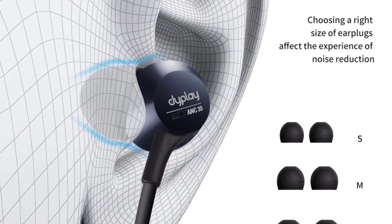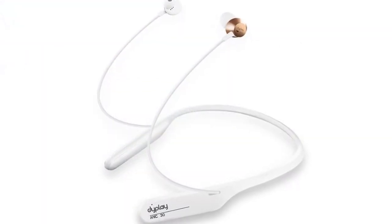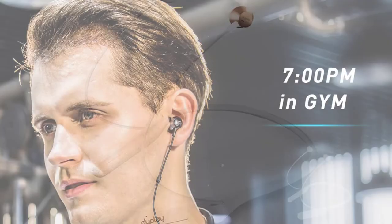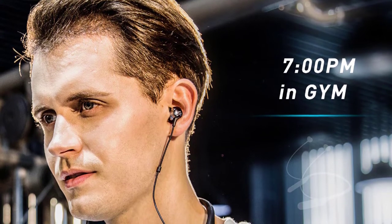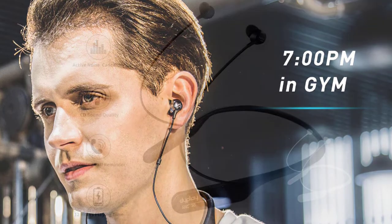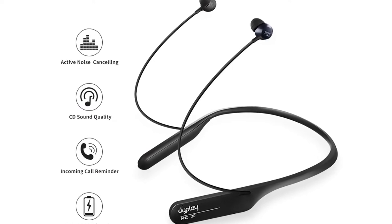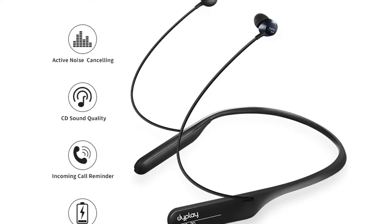Powerful active noise cancelling technology automatically detects and blocks background noise in any environment. This is a great running headphone that beats sweat and water for a perfect workout experience. It is lightweight and will stay in place comfortably. The Diplay ANC30 are the best wireless earphones for active noise cancellation, letting you enjoy music in peace by actively cancelling low-frequency hums.